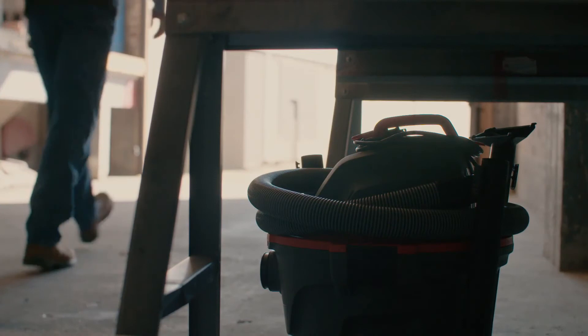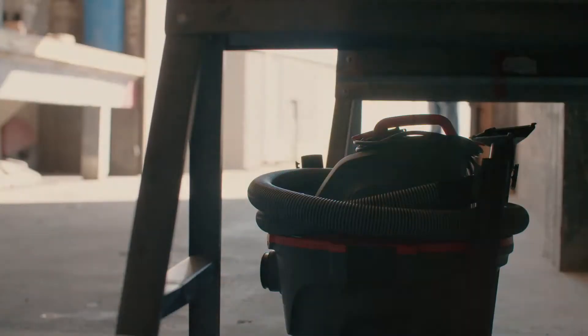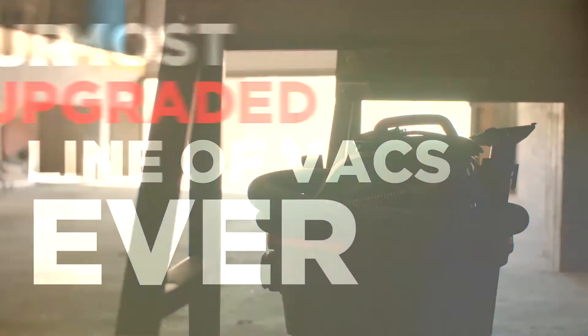And finally, we've added a built-in cord wrap that neatly stores the 10-foot power cord. RIDGID NXT is our most upgraded line of vacs ever.